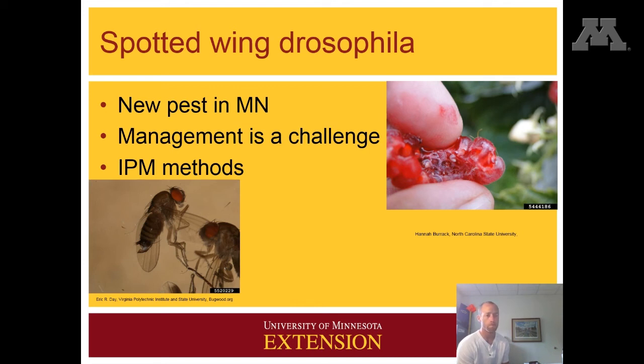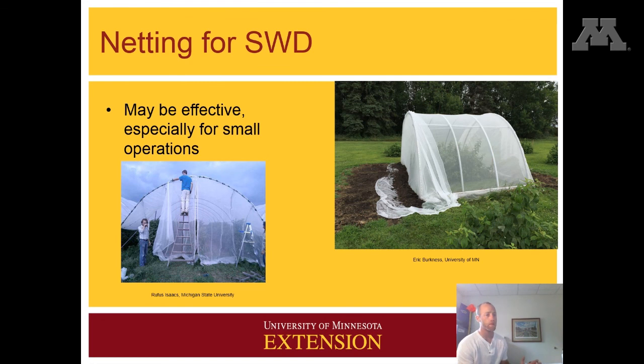There are some management techniques that you can use. There is certainly some trapping that you can do. There are a number of different sprays available for both conventional and organic growers. It is definitely a challenge. Some people are starting to investigate the use of netting, and this can definitely be one of the tools in the management of spotted wing drosophila.